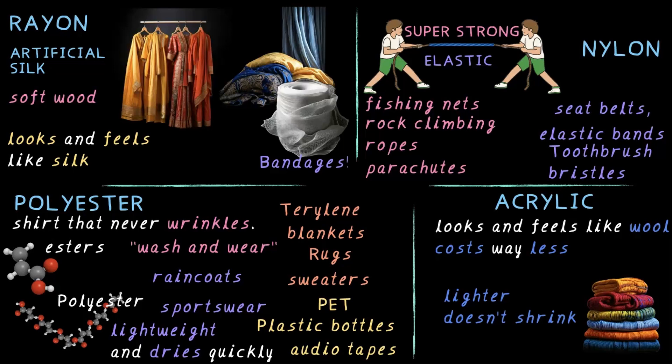Pretty amazing, right? Synthetic fibers are everywhere, making our lives easier, warmer and more comfortable. Take a look around — check the labels on your clothes, blankets or even your raincoat. Can you spot any of these synthetic fibers that we learnt today? Let me know when you find it. Thank you.